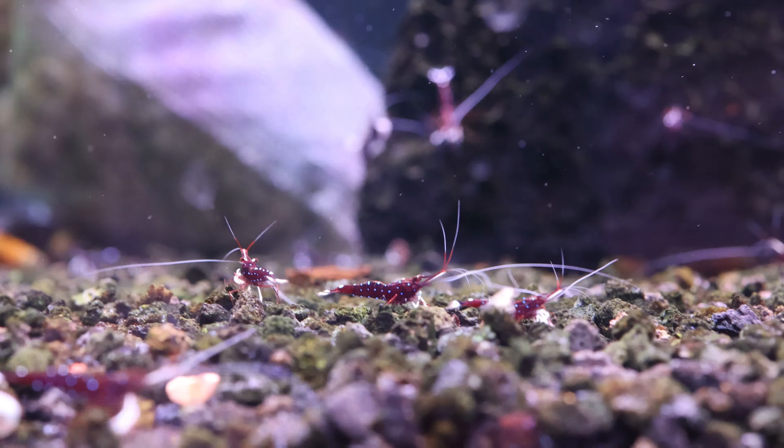I'm sure you know that in more advanced shrimp keeping, water parameters within range is important. Most people use Salty Shrimp Siloese 8.5 or 7.5 mix to get these water conditions.